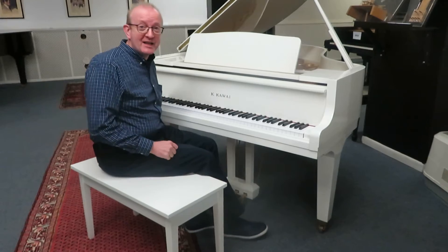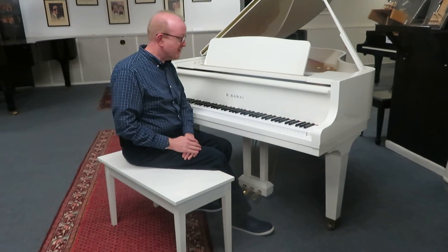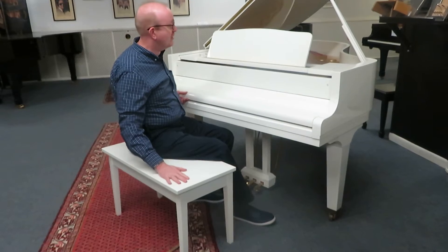Hi, this is Greg Norton. I hope you enjoyed that little piece that we played here to highlight this unbelievable piano. This is a Kawai 5'7" in the white case, as you can see right there. Matching bench that I'm sitting on right here.